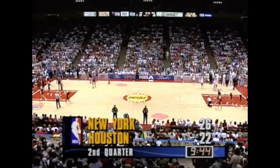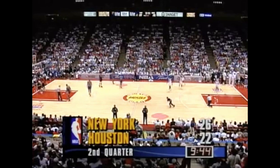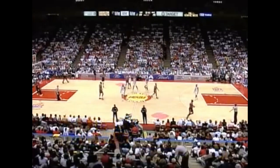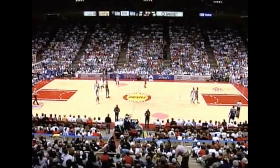In Houston, early second quarter, Knicks lead by 4. Anthony Mason has done a nice job defending against Hakeem Olajuwon. Anthony Mason is a very effective defender no matter who he's playing, be it a center, forward, or a guard. We talked with Mason about his defensive skills.